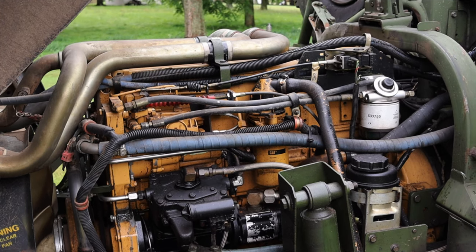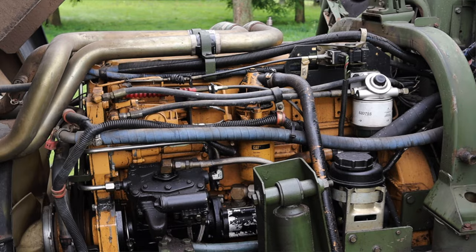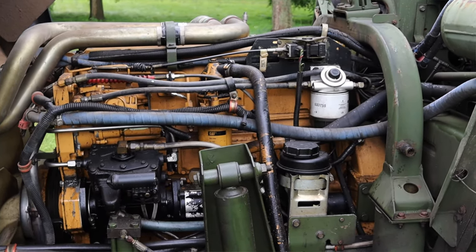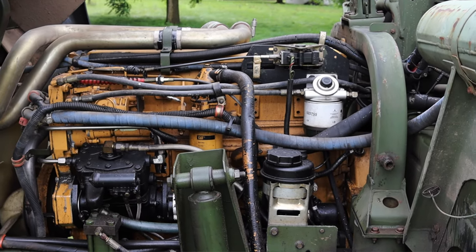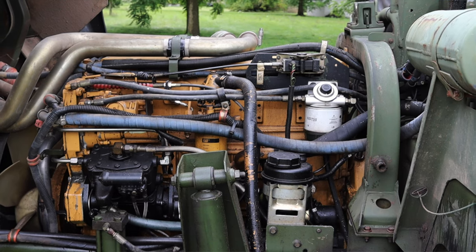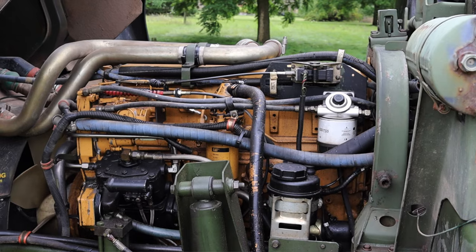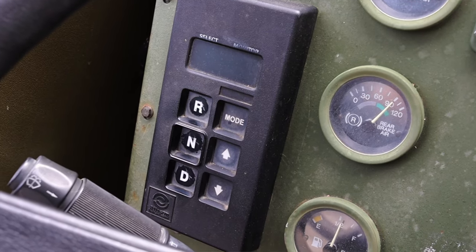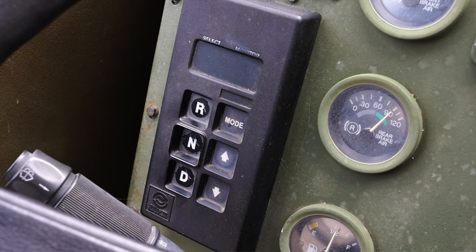That 6.6-liter diesel under me is a turbo diesel inline six making about 225 horsepower but well over 600 foot-pounds of torque. It is a Caterpillar engine — Caterpillar is mostly known for building forklifts here in the United States, but they also build heavy-duty engines like the one found in this. It's paired to a seven-speed automatic transmission, which I really was not expecting.